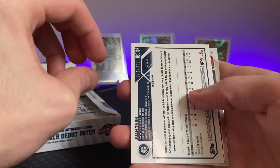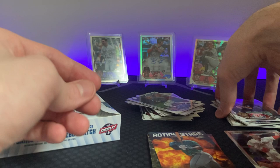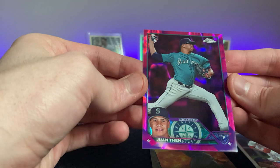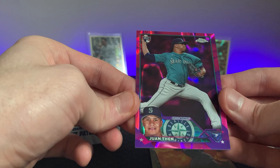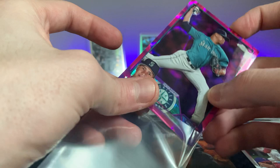Action Stars Julio — not the parallel. Jake Odorizzi — I think he was a Timber Rattler in the town I live in. And this is the pink lava parallel, I believe, out of $2.99 — what a beautiful card if it's a one-of-one. So that is our pink parallel there.